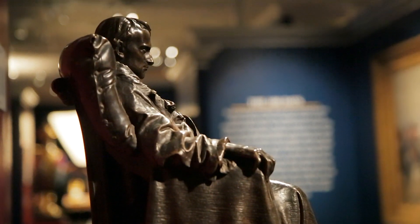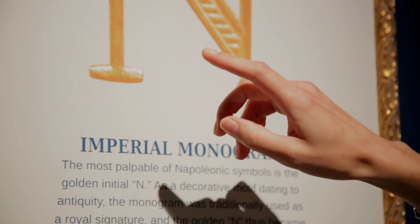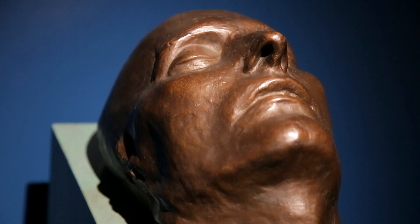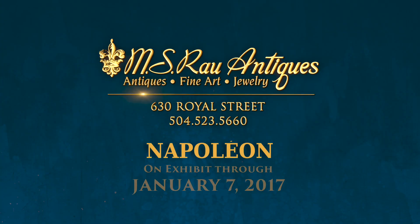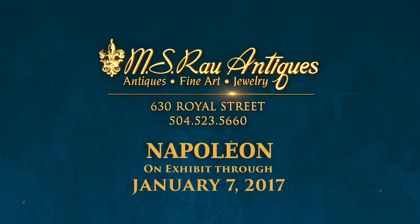MS Rao Antiques has assembled a magnificent collection available for sale, which highlights these rare and important attributes. Step into our gallery just a block away from Jackson Square at 630 Royal Street in the heart of the French Quarter.